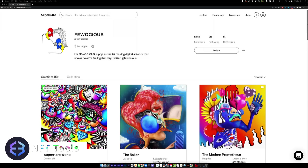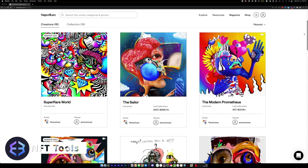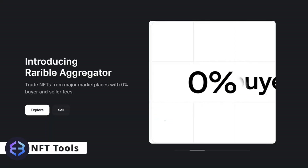Some are for collections, some are for original one-of-one art, and others are simply aggregators of other marketplaces.